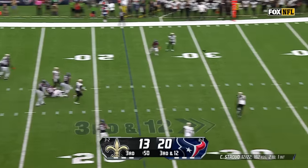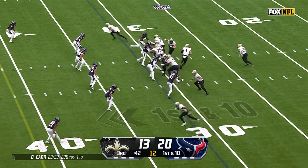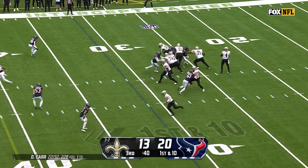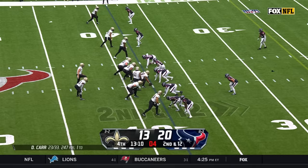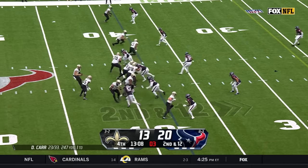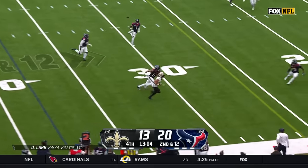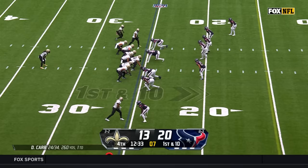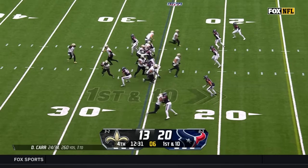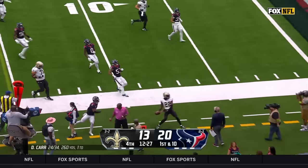Up the middle — pressure — Carr hurries and gets rid of it. Carr throws open at midfield — it's Alave, number five. Pressure coming. Alave will get near the first. For a 13-yard pickup — inside handoff. The speedy Rashid Shaheed.